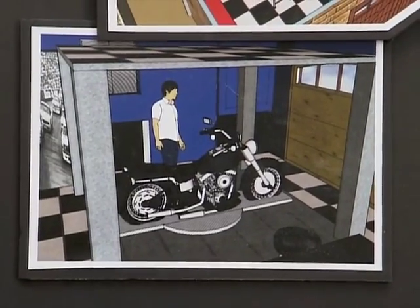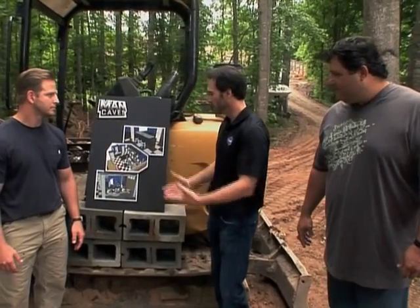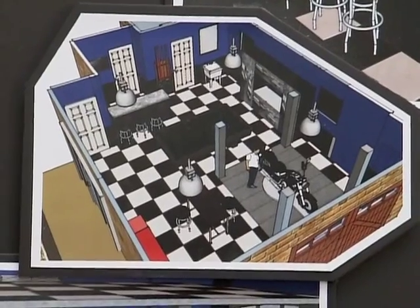They're automatic, they open up with a remote control. My dad has done so much for me in my career, and to do something like this and give back to him for Father's Day.